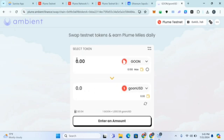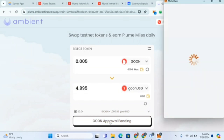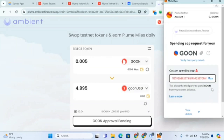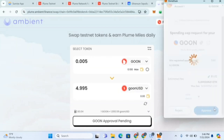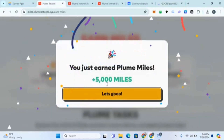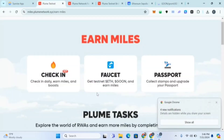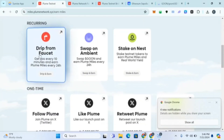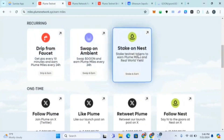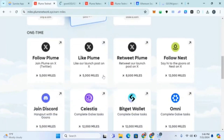Once you have GOON, swap some GOON into GOON/USDC. I'll swap 0.005 and click approve. We are completing tasks on their site already. If you click on the tasks section in Plume, you'll see all available tasks.